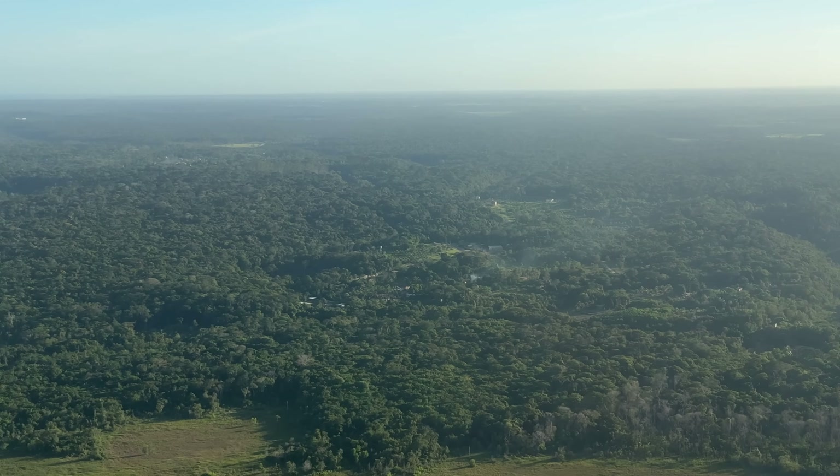So the next time you swipe through Instagram or charge up your battery, remember — there's a rainforest out there growing alongside these products we hold so dear. And that, in a world full of climate doom scrolling, might just be the spark of optimism we all need.